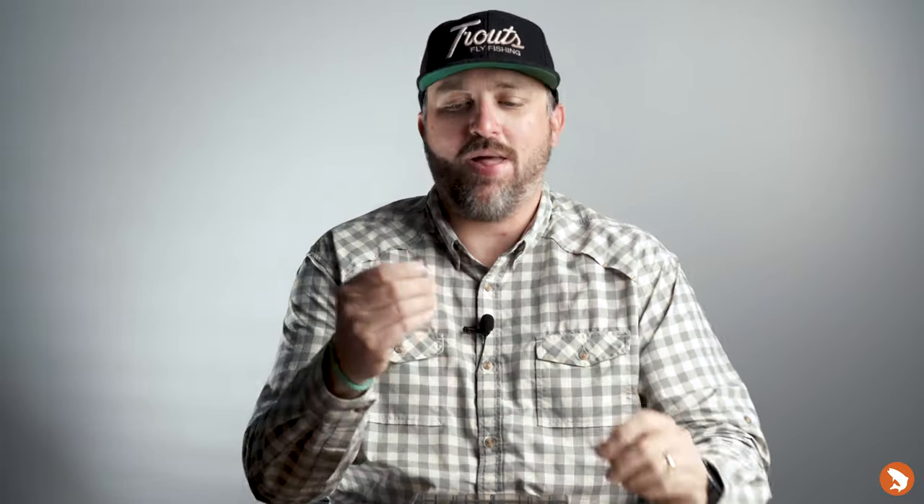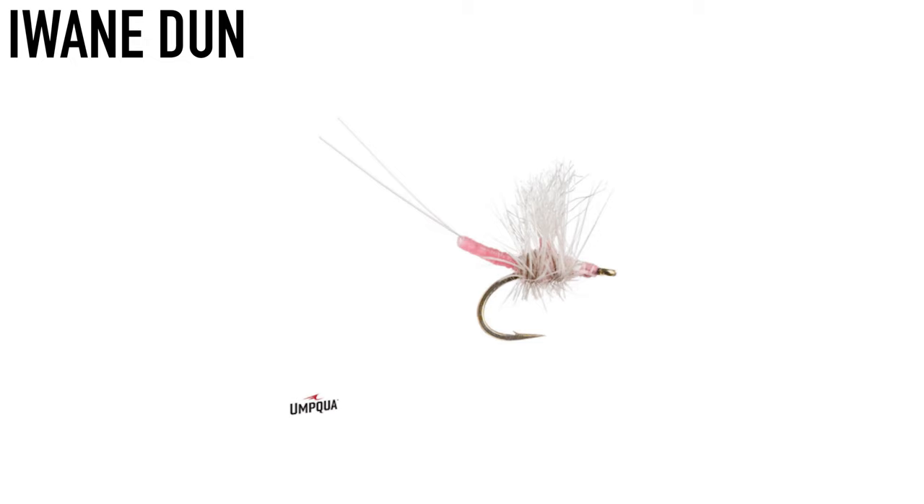Speaking of caddis, the foam caddis in black — there were a bunch of small black caddis on the Arkansas. You'll also see caddis on a variety of watersheds at this time of year. It might be fading a little bit, but having a good caddis as a second dry or single dry is definitely worth a shot. PMDs are still present — I grabbed the pink Iwanidun, which has an extended body, is super visible, and does a great job imitating a PMD.